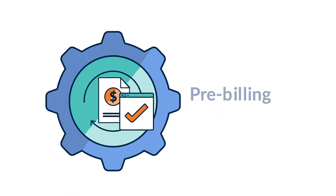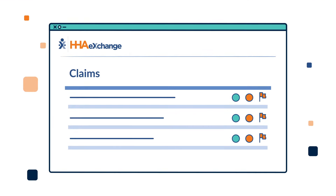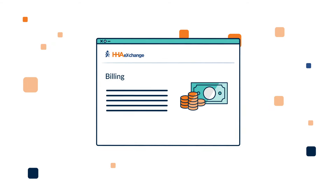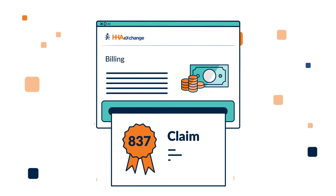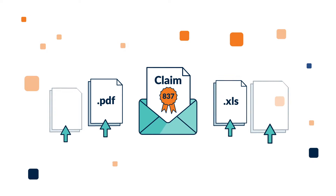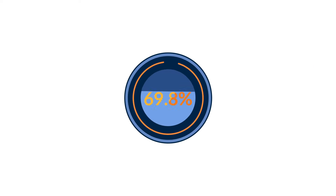Once the pre-billing process is complete, providers can perform a final billing review to resolve any remaining flagged visits. HHA Exchange will then generate the 837 claim file to be sent electronically to payers in their preferred format.